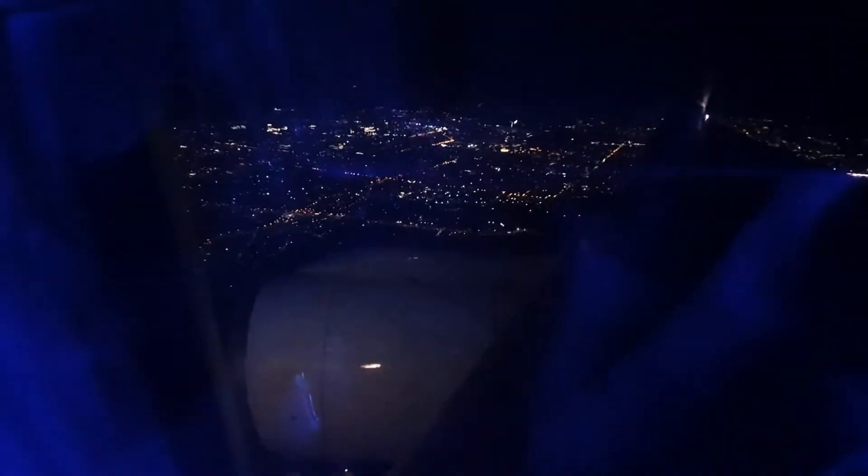So we're now approaching Almaty International Airport at about 11 o'clock at night, after a nice flight where I wasn't very bored because I had some music to listen to, thanks to the entertainment system on board.